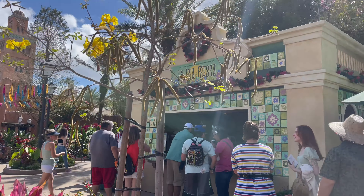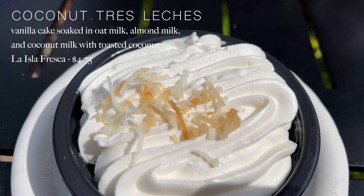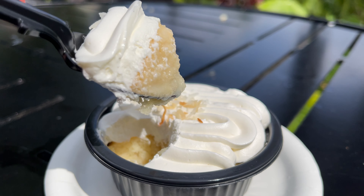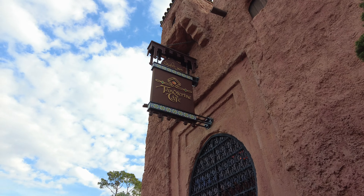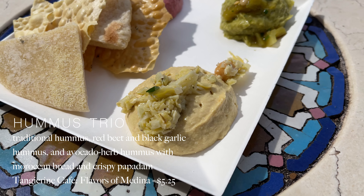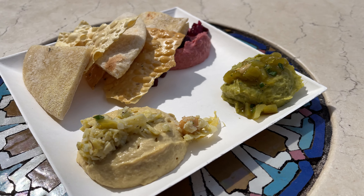After this, we headed over to La Isla Fresca, located between France and Morocco, to pick up the Coconut Tres Leches — a delicious vanilla cake soaked in oat milk, almond milk, and coconut milk with toasted coconut on top. It's yet another amazing vegan option and one you'll want to try during this festival. We then headed over to the Tangerine Cafe in Morocco to pick up the Hummus Trio, which is a trio of traditional hummus, red beet and black garlic hummus, and avocado herb hummus, served with Moroccan bread and crispy papadum. Surprisingly, my favorite ended up being the red beet and black garlic hummus, which I was not expecting — so if you love hummus, this is definitely a dish you may want to try.